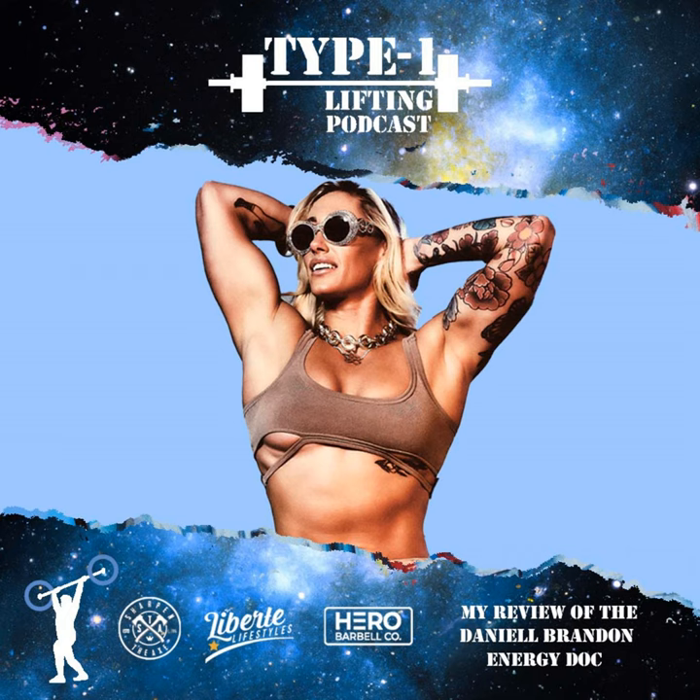The last sponsor is Sharpen the Axe. I've been wearing their clothes for multiple years — their long-sleeve shirts, sweatshirts, shorts. You may have even seen them on the podcast before they became a sponsor. Super comfortable. The shorts I always wear working out because I feel like they're a better fit for me compared to Nikes or any other shorts in the game. All these companies have a promo code — it's all 'type1'. Click type1 in the promo code section and you get 10% off every item. Thank you to these companies for helping this podcast grow. Let's go to the show.